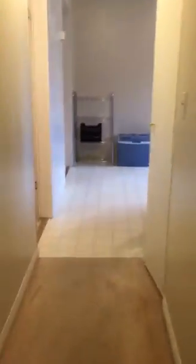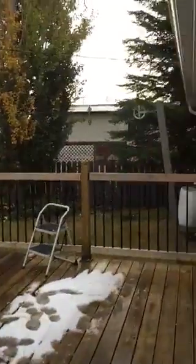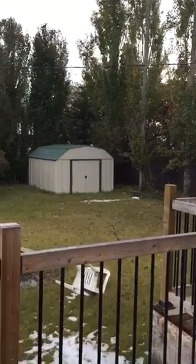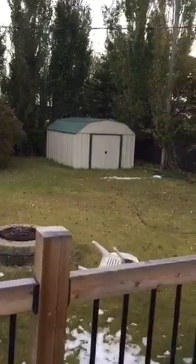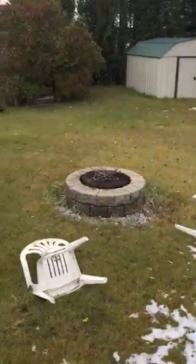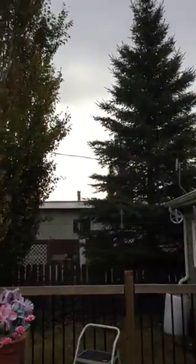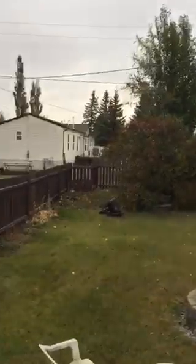Now we're heading out to the backyard. It is quite a large-sized lot as you'll see. Here's the deck — a good-sized deck. Coming out onto the deck we have a wash line, which is quite handy if you like to put your laundry out to dry. It's a very sturdy, well-built deck. There's also a fire pit and a little garden patch at the back with nice trees on the side.